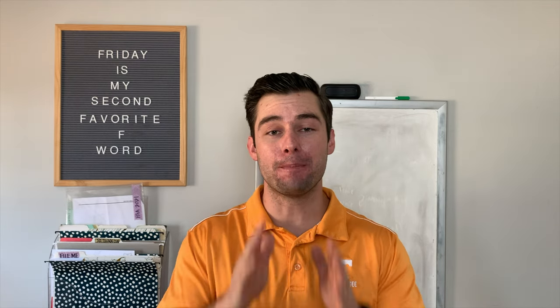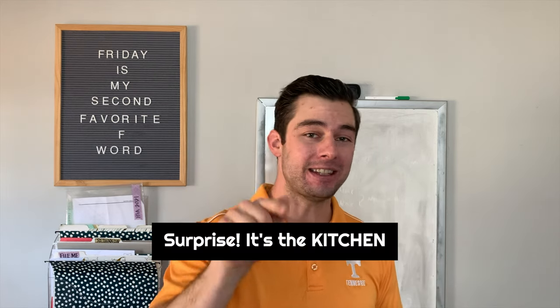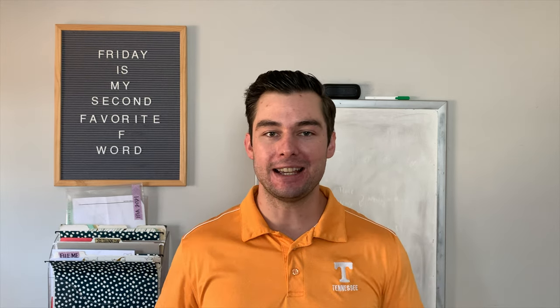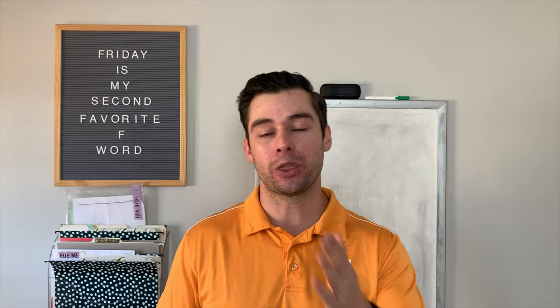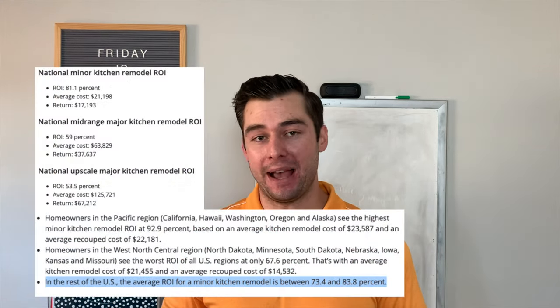Let's start with the good news first. The best DIY renovation you can make to your home is hands down in the kitchen. This is where people spend most of their time in their homes — in the mornings, middays, evenings. Especially now with the work-from-home culture, kitchens are more important than they ever were. Zillow even backs this up.